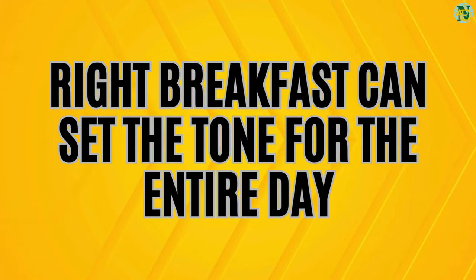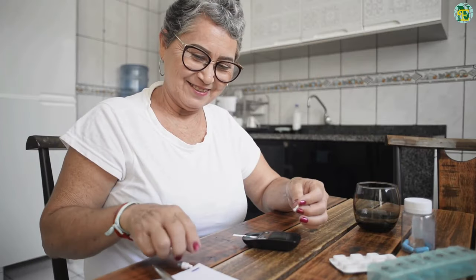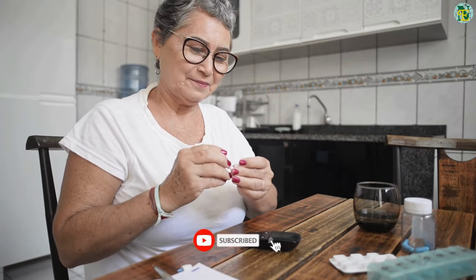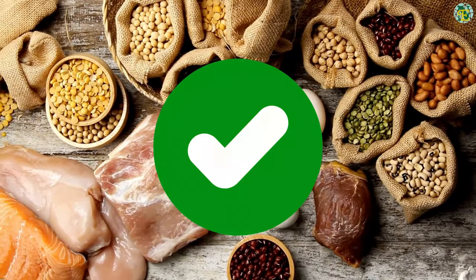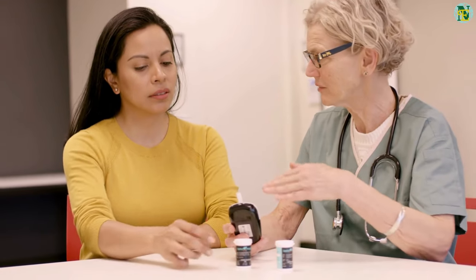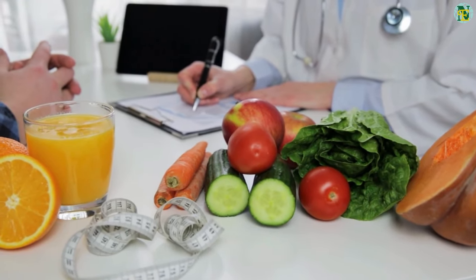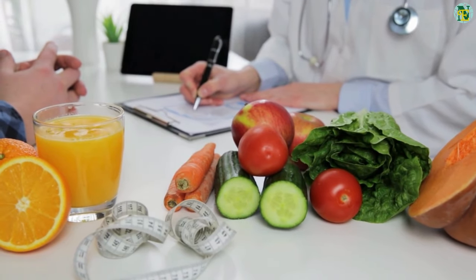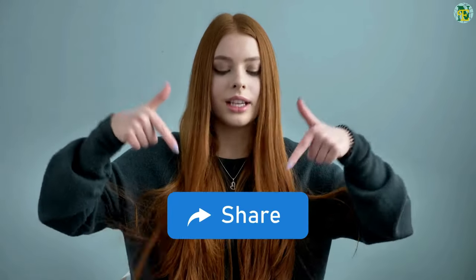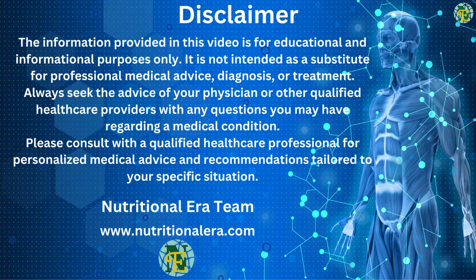Choosing the right breakfast can set the tone for the entire day, especially for individuals managing diabetes. By focusing on whole, nutrient-dense foods and avoiding sugary and refined options, you can support better blood sugar control and overall health. Remember, it's always important to work closely with a healthcare professional or registered dietitian to create a personalized meal plan. Thanks for watching — don't forget to like, share, and subscribe for more tips on living a healthy, balanced life.